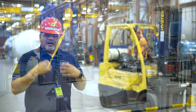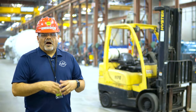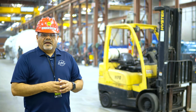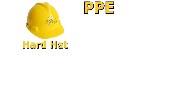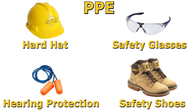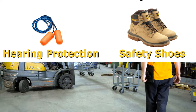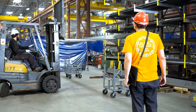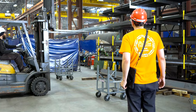First, let's talk about what you should wear. Always have PPE that is appropriate for the environment you are in. In the case of our shop, you'll need a hard hat, safety glasses, hearing protection, and safety toed shoes. Additionally, you want to wear clothing that will make you easy to see. Bright colored or reflective clothes are best.